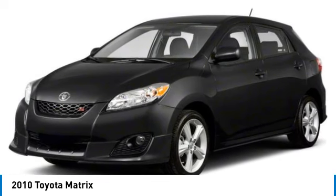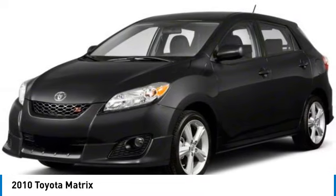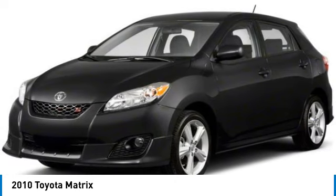Here are some of this vehicle's great options: tire pressure monitor, all-wheel drive, heated mirrors, brake assist, traction control, stability control, daytime running lights, wheel covers, fog lamps, and 4-wheel disc brakes.